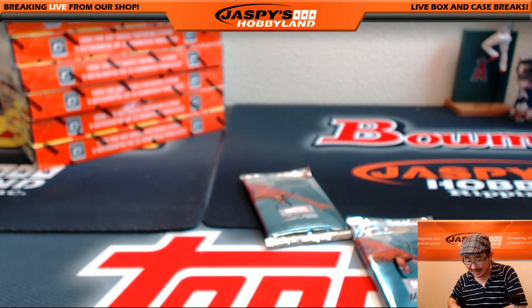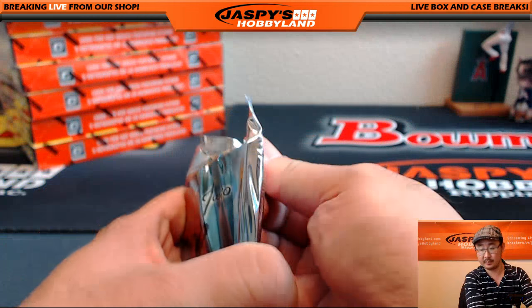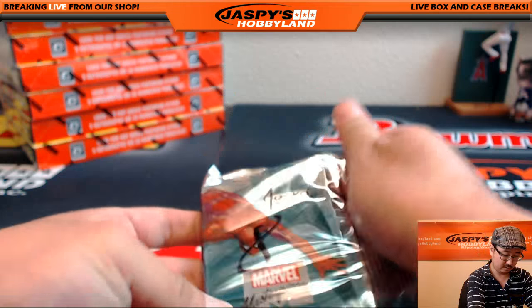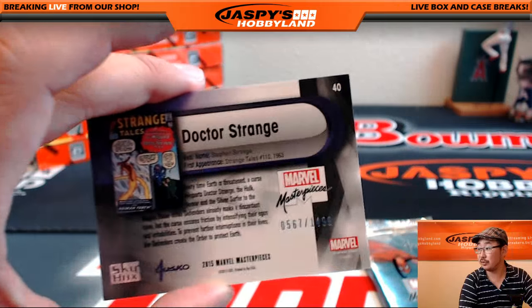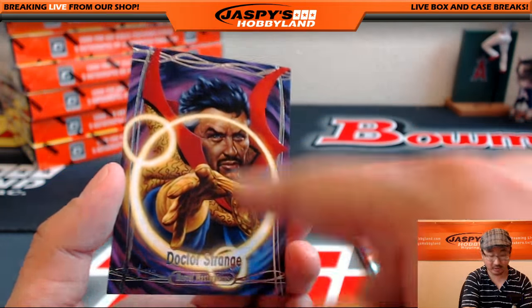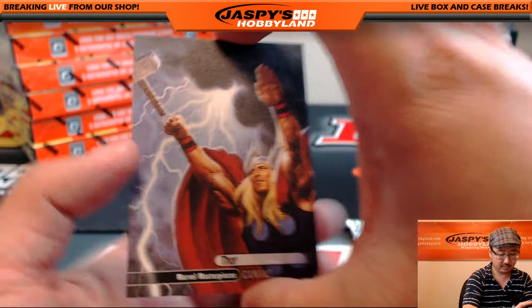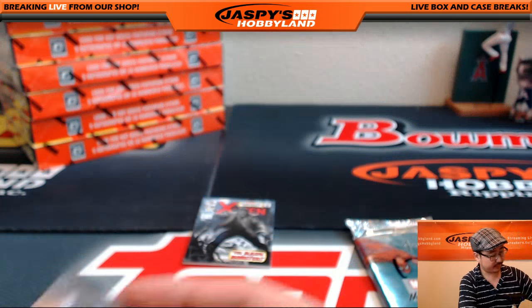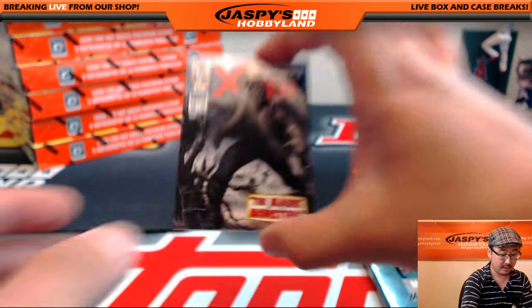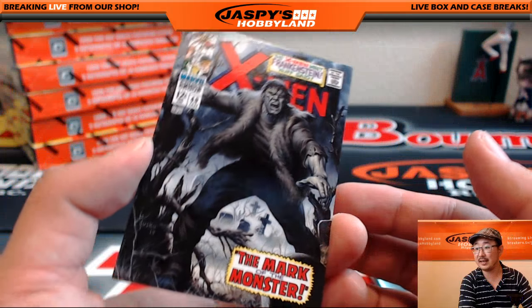John, you have the last two — pack eight and pack twelve. Good luck, John. Dr. Strange, 567 out of 1499 — he throws gold rings at you, it looks like the Ring of Power from Lord of the Rings. Thor on the canvas — I like the canvas look. And the mark of the monster — old Frank's monster, 930 out of 1499.